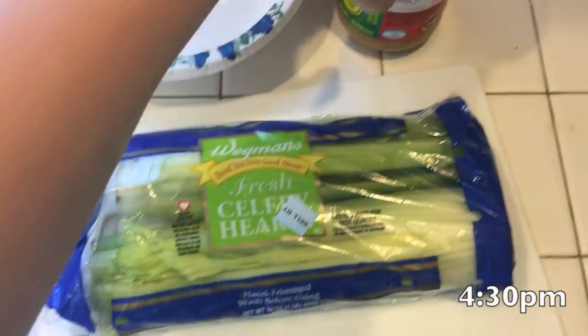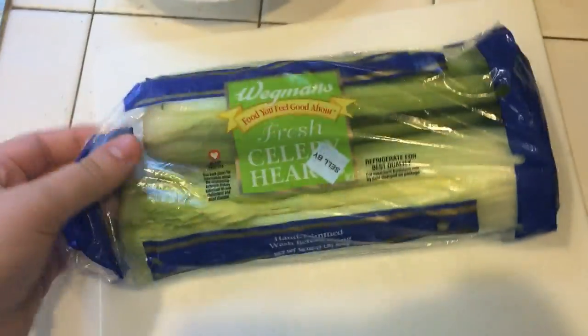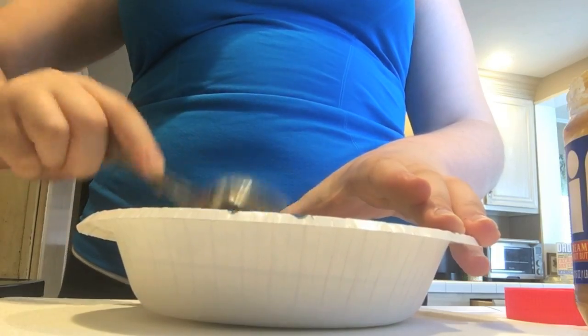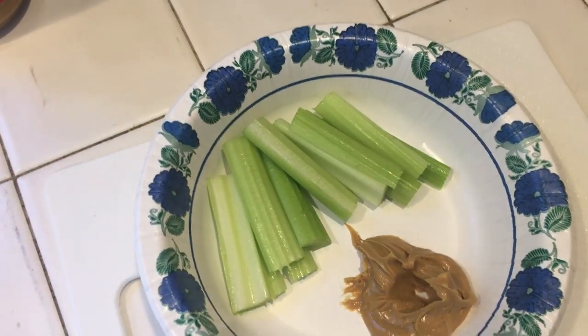About an hour later I decided to have a little snack — just some celery sticks with a little bit of peanut butter. I know the Jif peanut butter isn't really the healthiest, but it was all I had in the house. Just some celery sticks with peanut butter — really good and super simple.